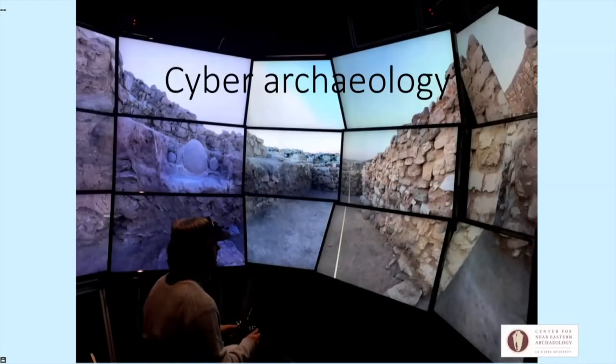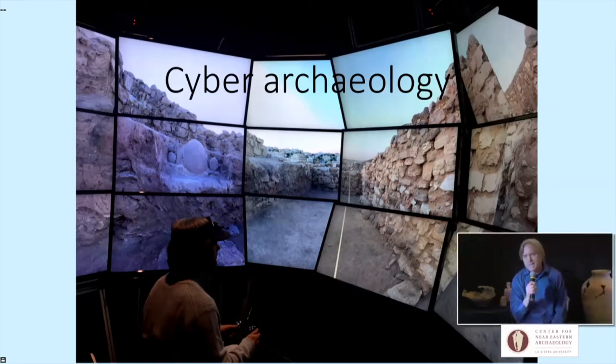Cyber archaeology is a lot of fun because we're early adopters of new technology. Many times we don't have a lot of research funds to work with, but we're good borrowers. We borrow from the oil industries looking for new underground resources. We borrow from the medical technology, which is really good at imaging things we can't access directly, and so we've come to call this cyber archaeology. It collects and gathers a lot of different approaches within its umbrella.